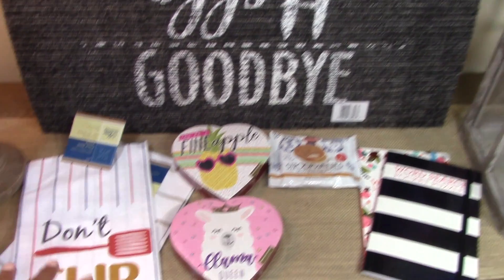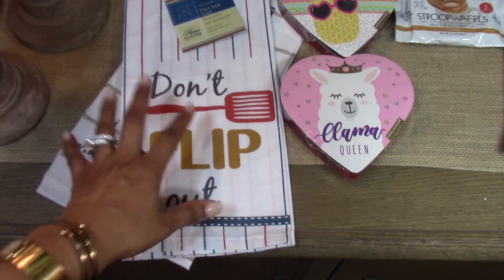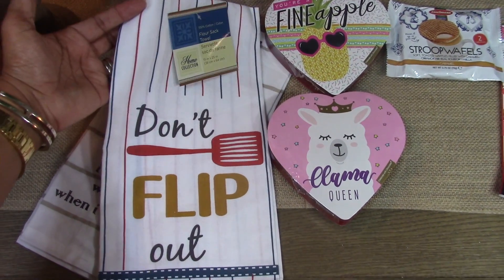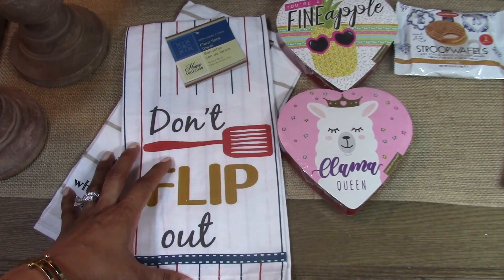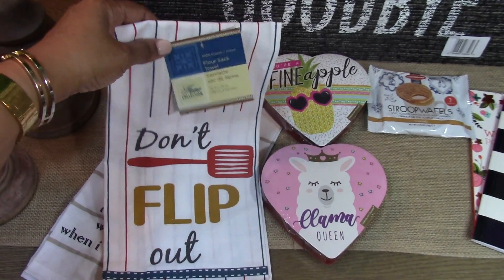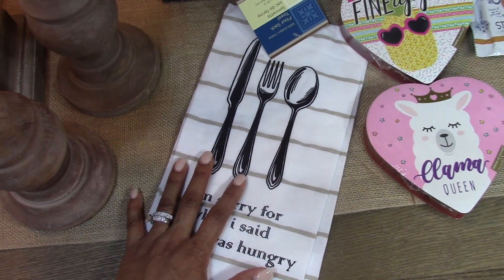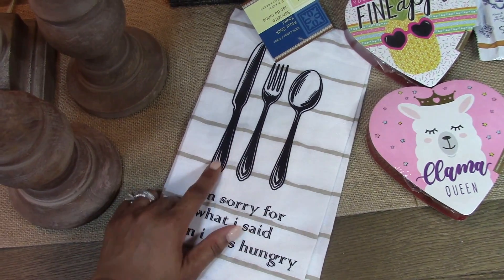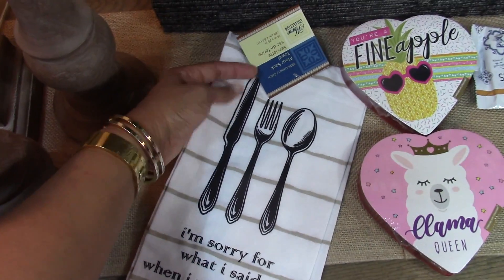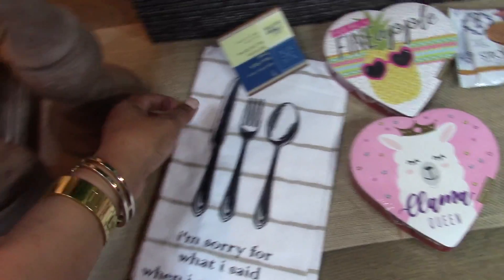Here are the items I picked up from the Dollar Tree. The first is this flour sack towel that says 'Don't Flip Out' — I'm going to give this to my husband for Father's Day along with other items for his grill, since he always grabs my nice towels. They also had this cute flour sack towel that says 'I'm Sorry For What I Said When I Was Hungry.' I'll hang that as a decorative towel over the handle of my stove.